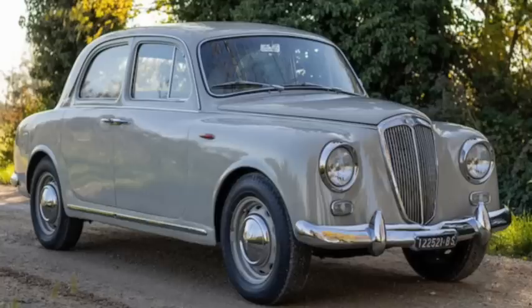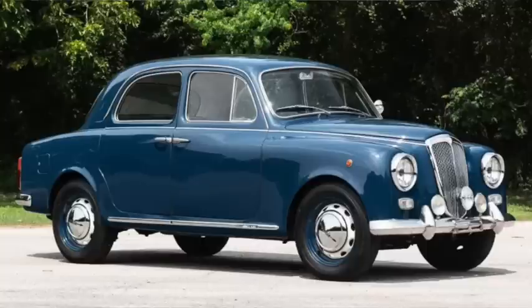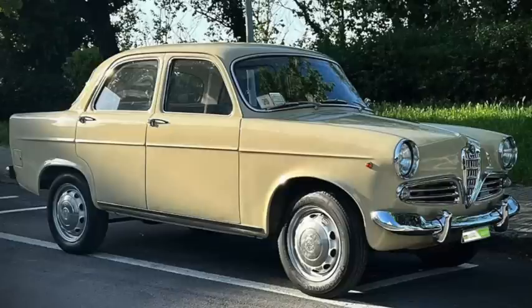The Lancia Appia 2nd series appeared in 1956. It had a new, more powerful hemi-head 1,100cc V4 with 43 horsepower and 56 pound-feet of torque. They were 158 inches long on a 99-inch wheelbase and weighed 2,000 pounds. Top speed was 80 and 60 took less than 23 seconds. Over 22,000 were made.